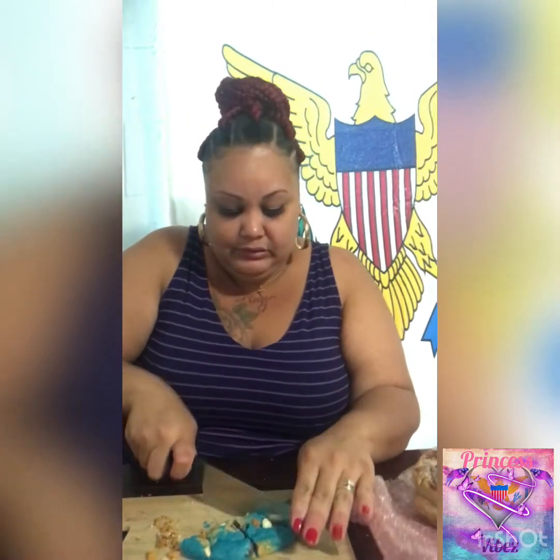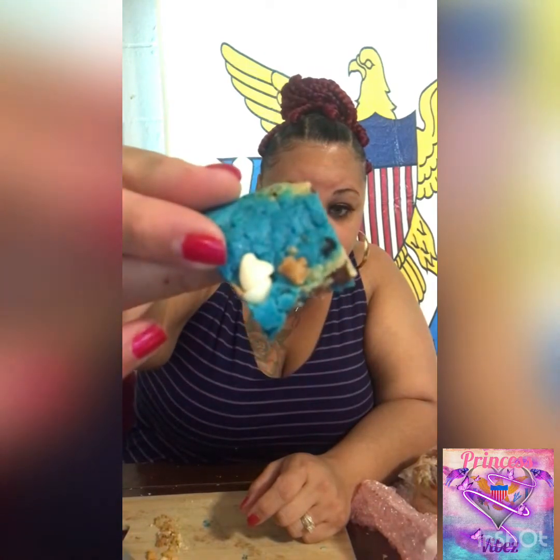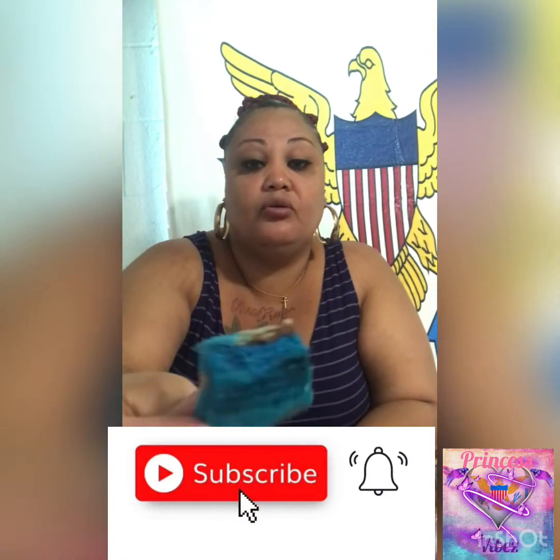I'm gonna cut these small — no need for a big piece. Sorry I didn't give y'all the first bite. There's actually melted chocolate in there, chocolate chips, and there's that white chocolate chip right there. See that? And the blue color on it is so beautiful.